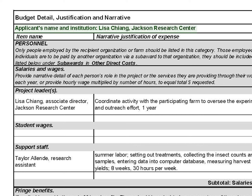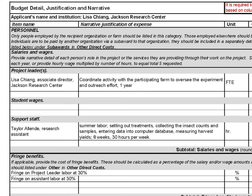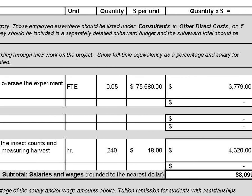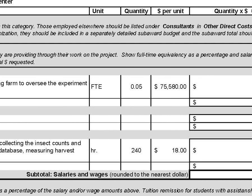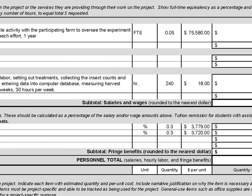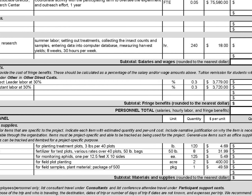First is applicant's name and institution — your name and the organization that will receive grant funding if your project is approved. Now let's explore personnel expenses. In the salaries and wages section, you track project-specific work completed by members of your organization. In this example, the project leader Lisa is a full-time employee with an annual salary of $75,580. Lisa estimates that 5% of her time will be dedicated to this project, expressed as .05 FTE. Lisa's organization also has a research assistant who will support the project, estimated in hours per week at a rate of $18 an hour. Lisa's organization has a policy for fringe benefits, so she has included those costs expressed as a percentage.